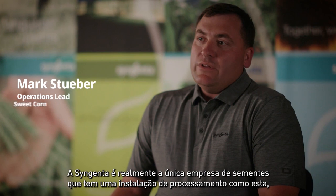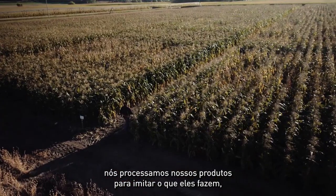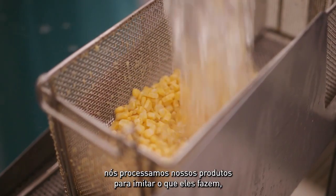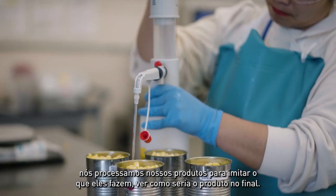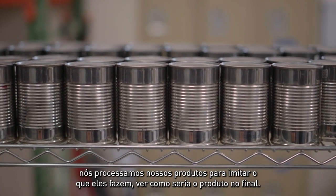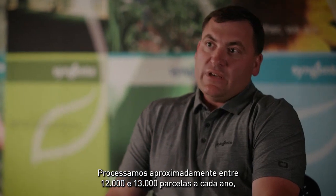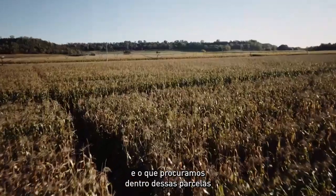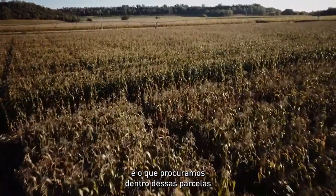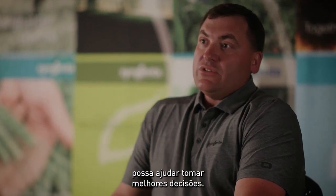Syngenta is really the only seed company that has a processing facility like this. We process our products to mimic what they do, but also to get an end result to visually see what the product would look like at the end. We process roughly between 12,000 and 13,000 plots each year, and what we're looking for within those plots is yield and recovery for the breeding team to help make better decisions.